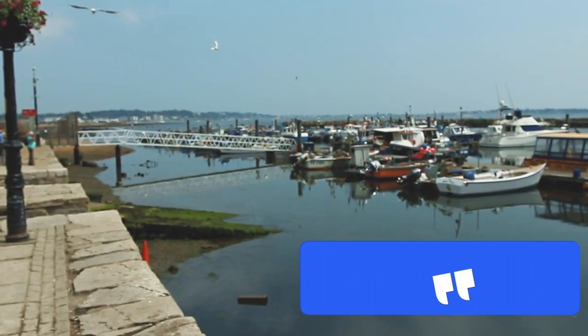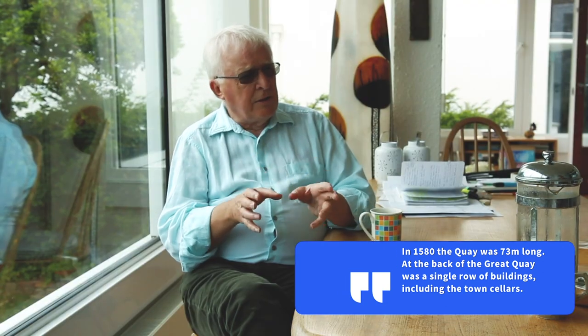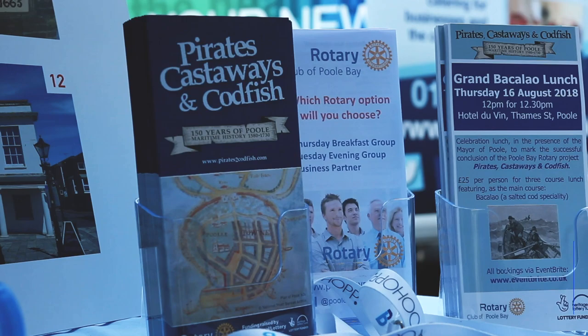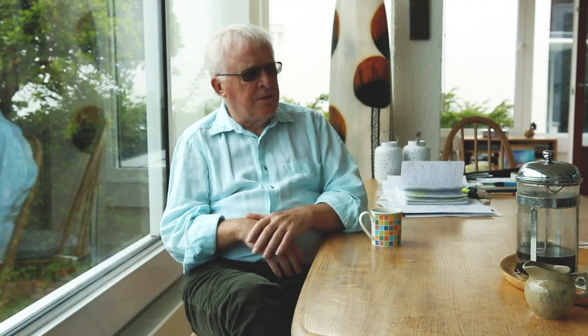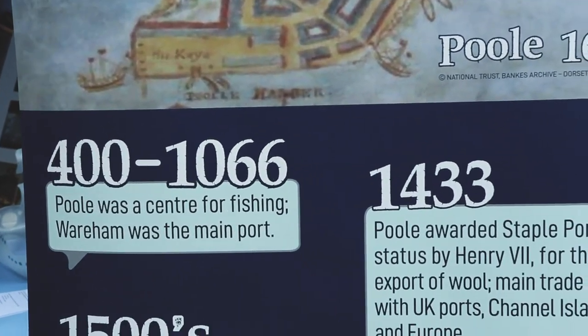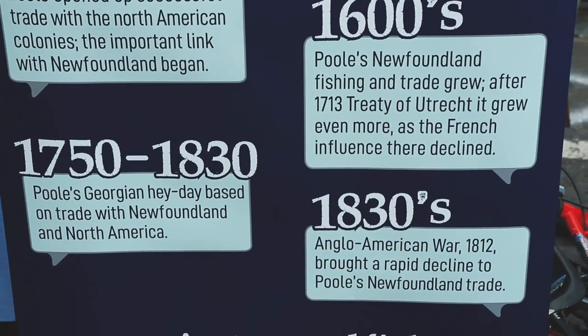The reason we were at the boat show and took part with the Heritage Day is that it specifically wants us to share the heritage we find out about in the project. That period of Poole's history from Elizabethan times through to Georgian times is the period. Whatever we find out through the research done over the last six months, we're going to share with people over the next few weeks before the project ends in September — celebrating with events where we can tell people what we've discovered and make it a bit of fun.